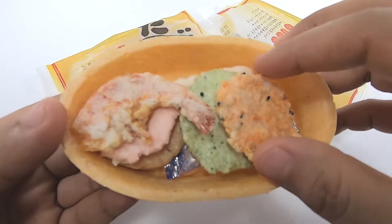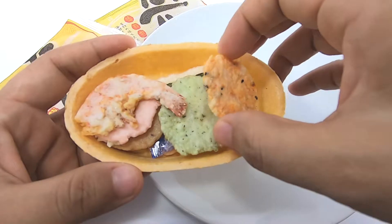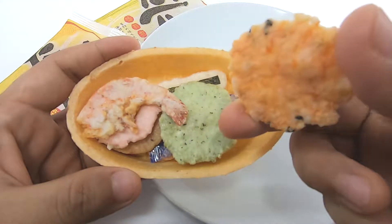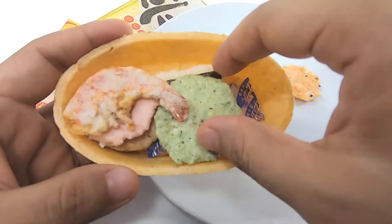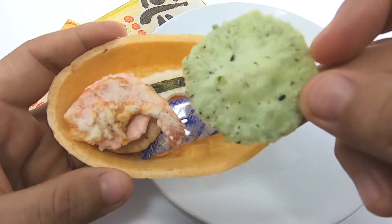We'll take the egg and mix up. Perfect. Mix the egg.